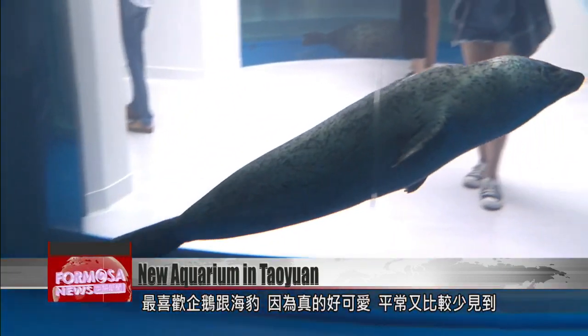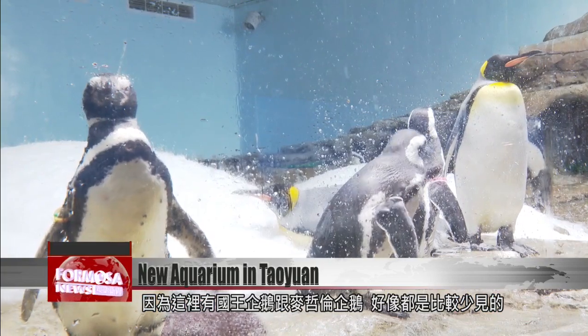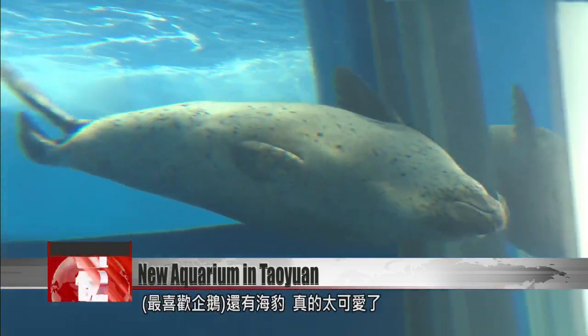My favourite are the penguins and the seals — they are really cute and rarer to see. Here they have emperor penguins and Magellanic penguins, which aren't as common. I like the penguins and the seals the most. They are adorable.